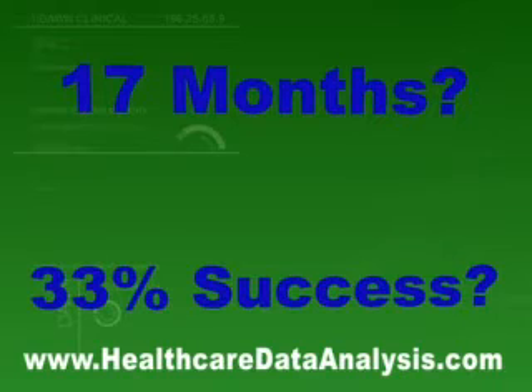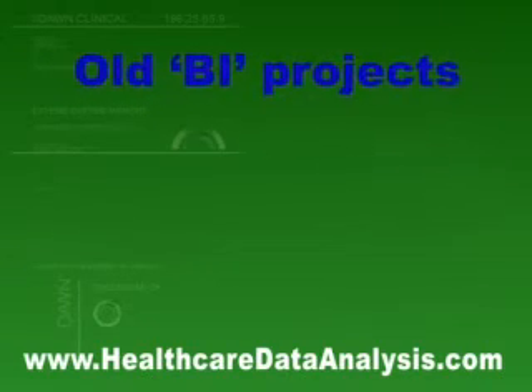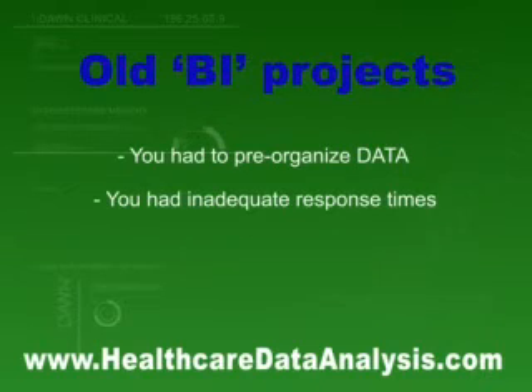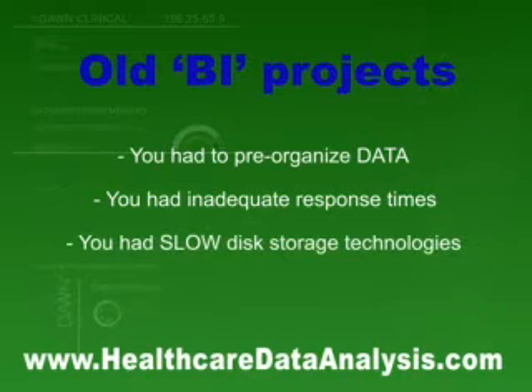Now a revolution has occurred in BI that can break this mold. Much of the delay in traditional BI projects was tied to having to pre-organize the data to gain adequate response times to queries because of the slow speed of disk storage. Now with cheap, lightning-fast technology and a patented dynamic in-memory data model, these traditional BI problems can be solved.